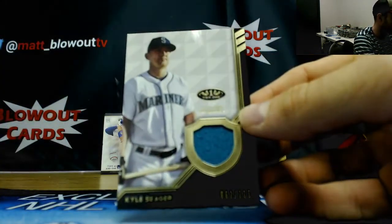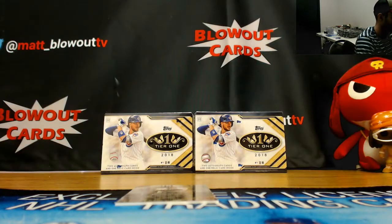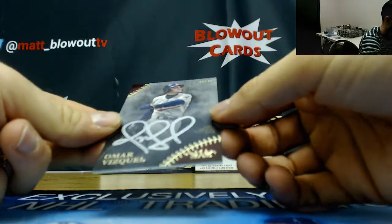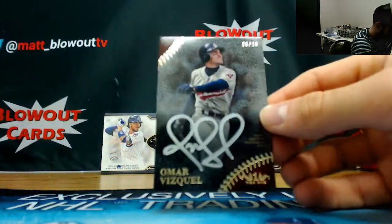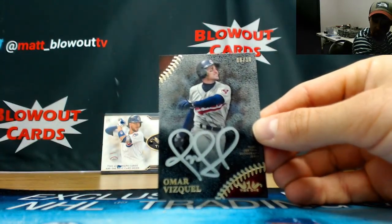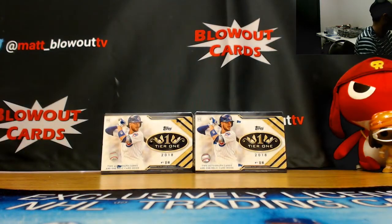Jersey of Kyle Seeger, number 2335. And a bronze auto — this is actually a really nice looking card, number 6 of 10. I really like that design. Omar Vizquel, 6 of 10. Definitely the best box so far.